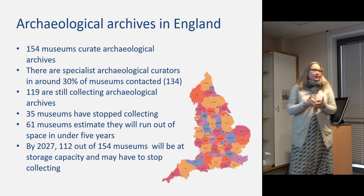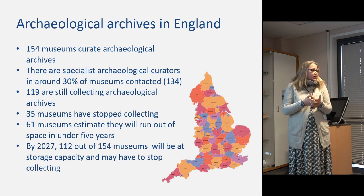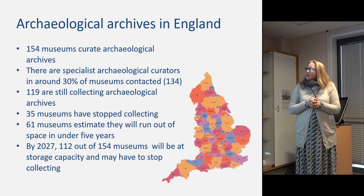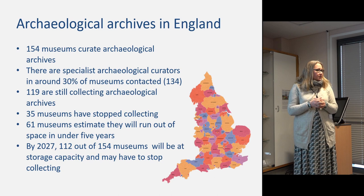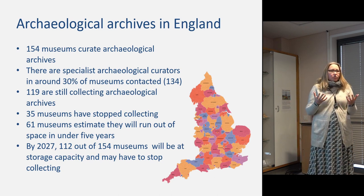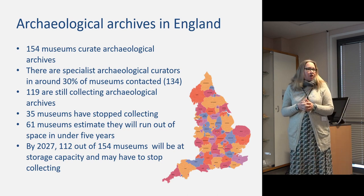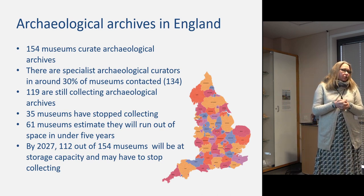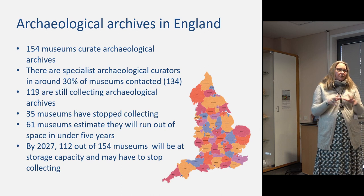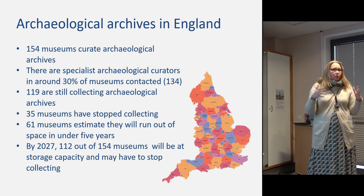The national picture concerning archaeological archives is concerning and has been for a number of years. There was a realization in the sector that the situation was very difficult, with lots of issues around space for collecting archaeological archives, but there was no real hard evidence of exactly where we were at. So in 2012, the Society for Museum Archaeology commissioned a state-of-the-nation type survey of archaeological archives and collecting.